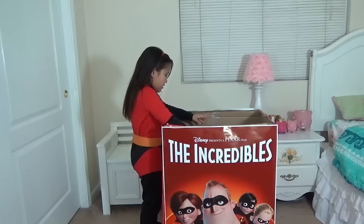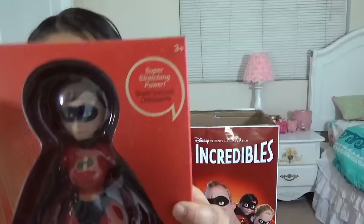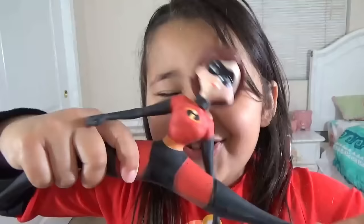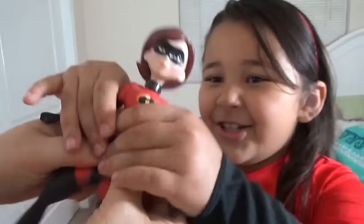We got a Mrs. Incredible doll! Yeah! And look, she stretches. And this one is from Disney Store. Here's Mrs. Incredible — you can also call her Elastigirl. She's very stretchy. Wow! And she's also squishy. She feels like gel inside her body or something like that.